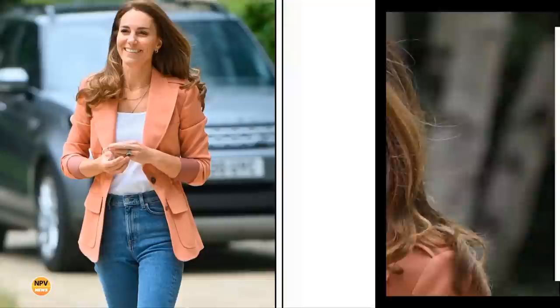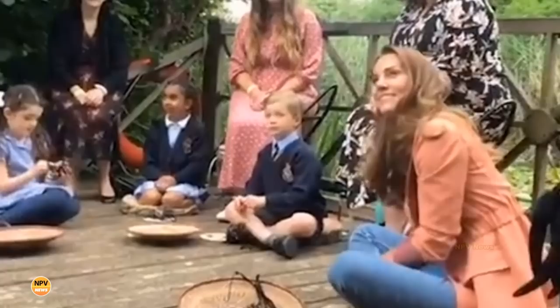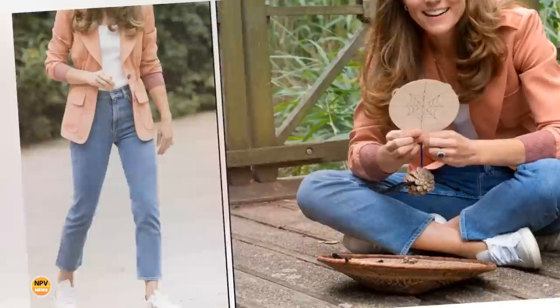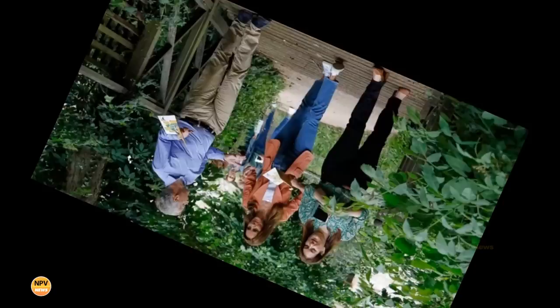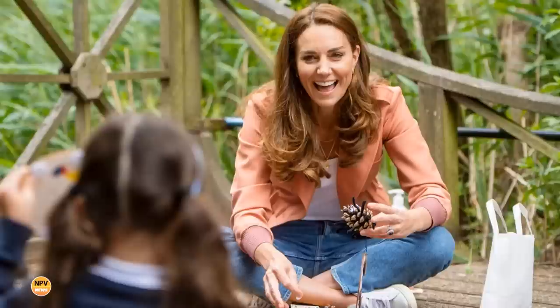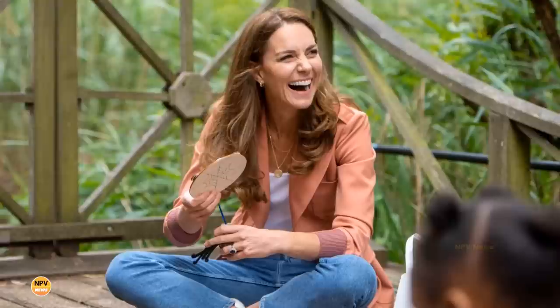Last year, the Duchess of Cambridge donned a dusty rose jacket and jeans as she headed to the Natural History Museum to promote the museum's urban nature project. At one point, Katherine sat cross-legged on a wooden platform in the museum's garden to join school children learning about spiders. She looked elegant in a salmon-hued cargo-inspired blazer by Claude, paired with straight-leg denim jeans, a white top by Ralph Lauren, and her favorite £90 Veja trainers. She accessorized with a dainty gold necklace by Daniela Draper and delicate gold hoop earrings.